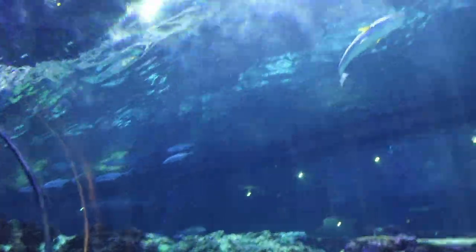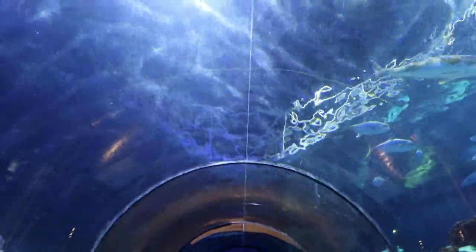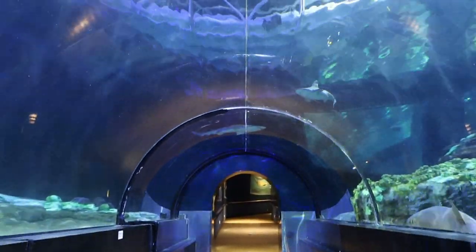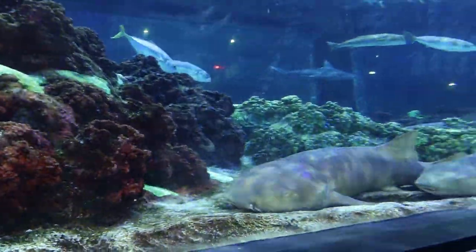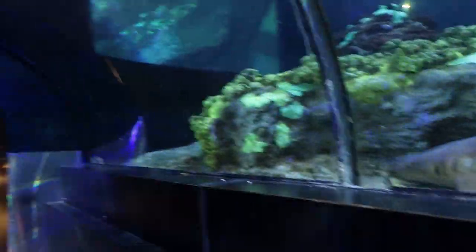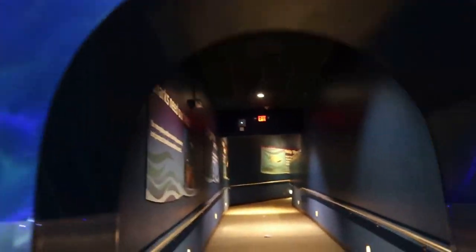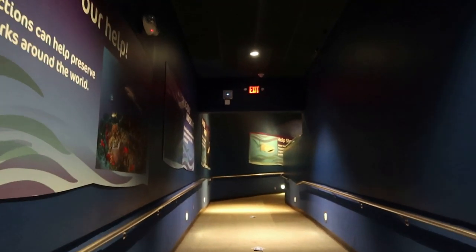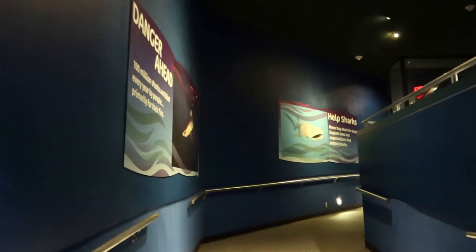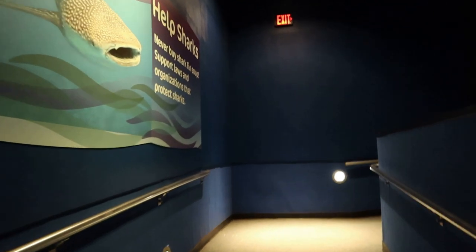Not all sharks have to constantly swim to breathe and survive. That was so cool. Oh, look — there's some nurse sharks here! Check out the nurse sharks, guys. That was awesome. It's always just as exciting, whether it's your first time or your thousandth time going through the shark encounter. Absolutely love this attraction.